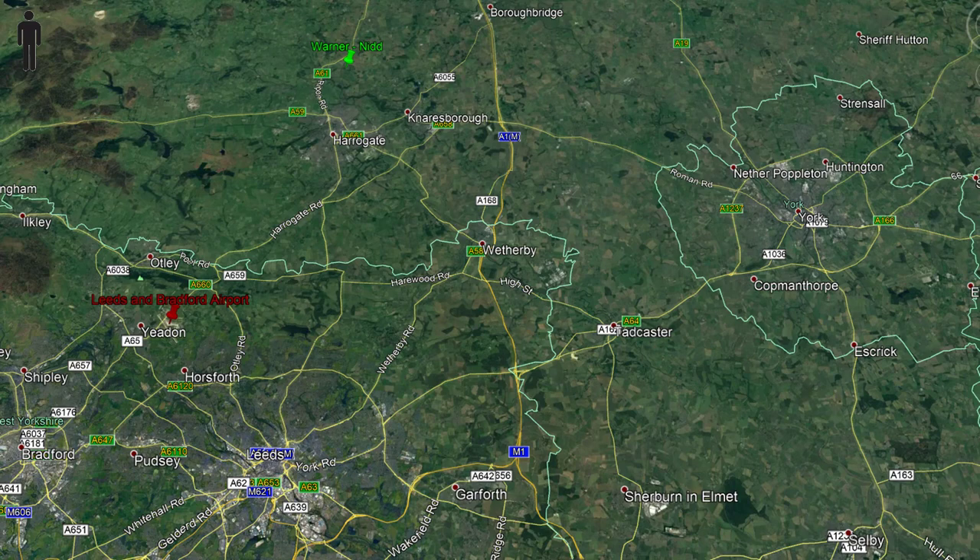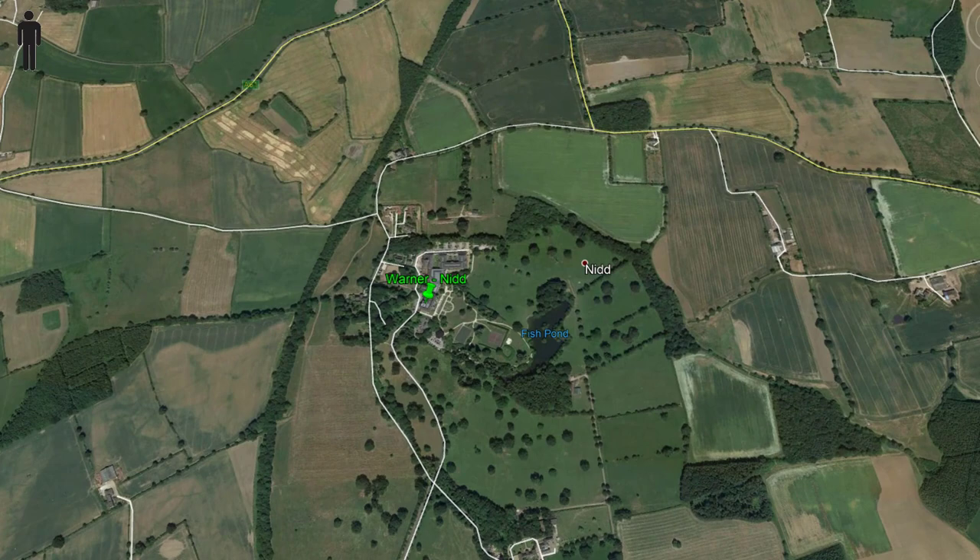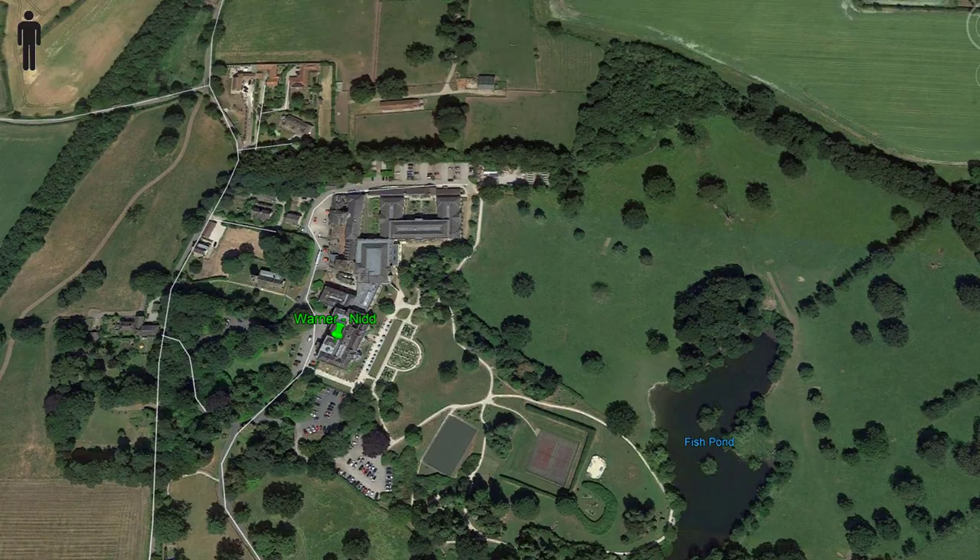Knid Hall is a Warner Hotel near Harrogate in North Yorkshire. As such it does everything you'd expect: good food, good entertainment, a spa, gym and pool, attractive location, and no children. Let's look at what's on offer.